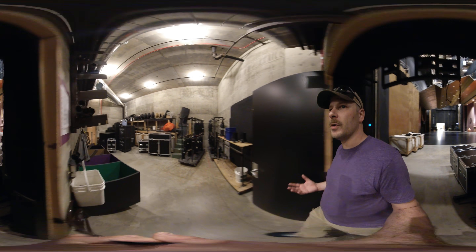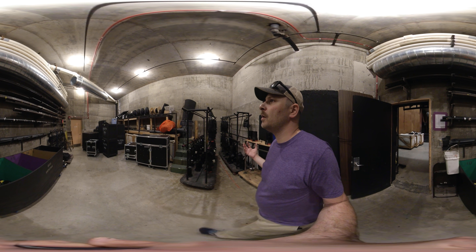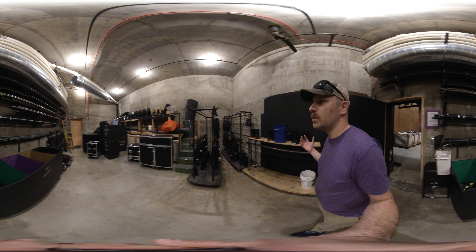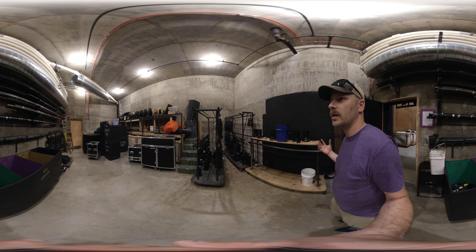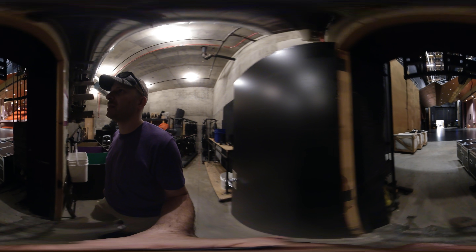Here we see another room full of equipment that can be used for all of our different productions. For lighting, there is about 280 conventional lights in our inventory, 70 LED lights, and roughly 25 moving lights.